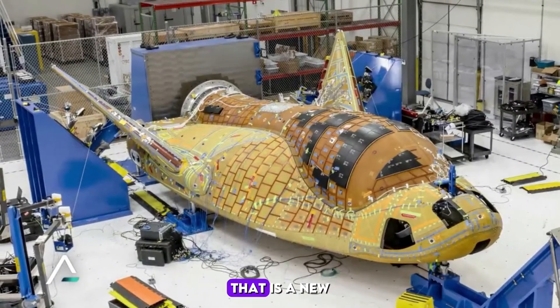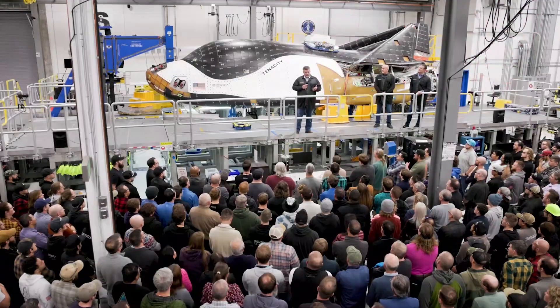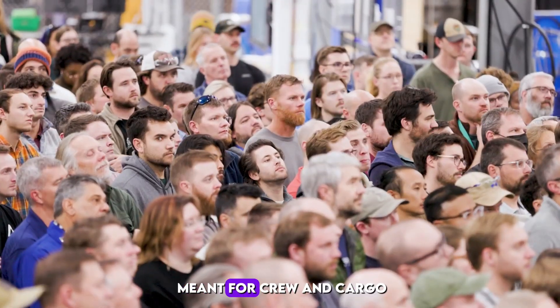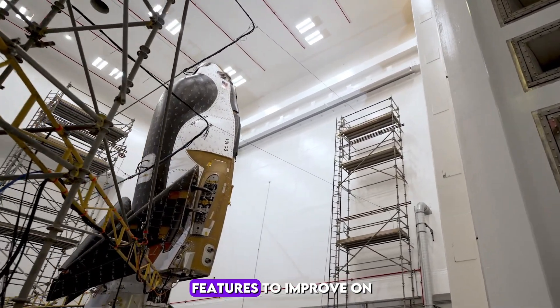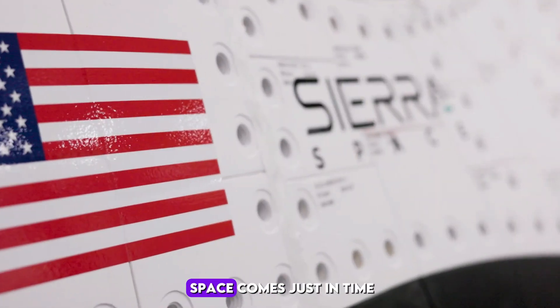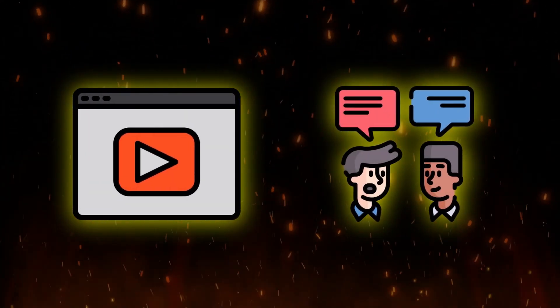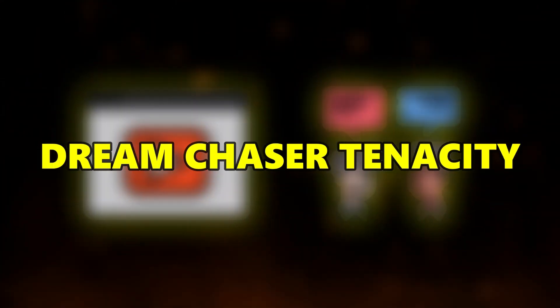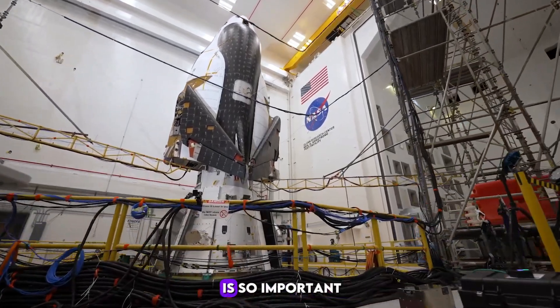Now, Dream Chaser Tenacity, a new modern space plane, is getting ready to lift off. It boasts multiple variants meant for crew and cargo, with smaller size, folding wings, and a host of features to improve on past designs. This news from Sierra Space comes just in time as they prepare for their upcoming launch. In this video, we'll discuss the completion of Dream Chaser Tenacity, the final steps before launch, and why this mission is so important.